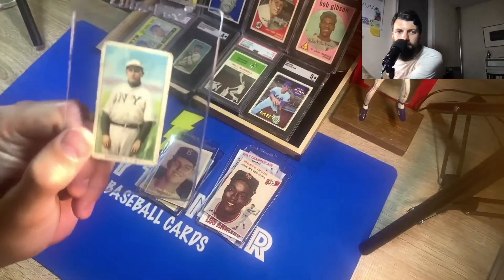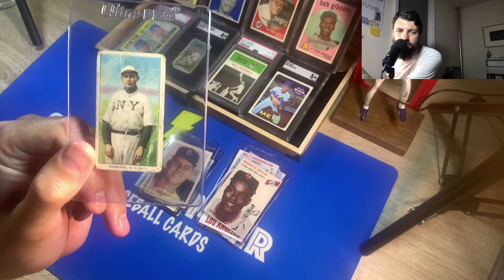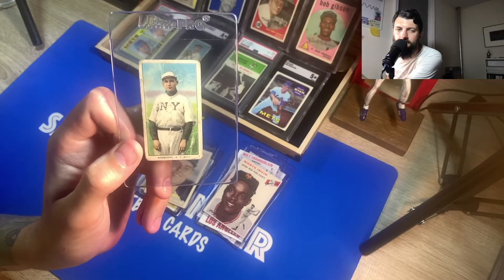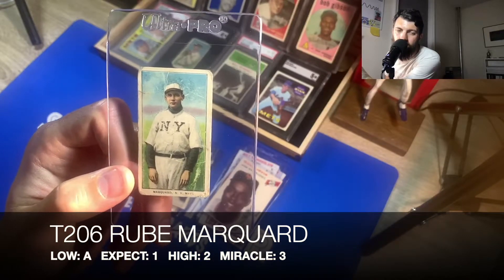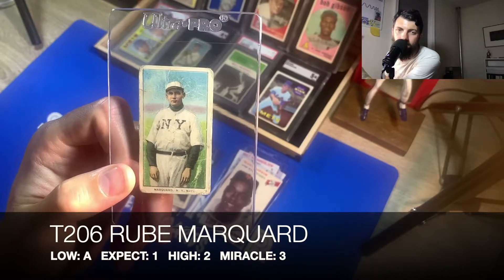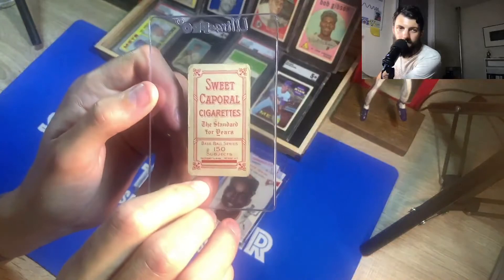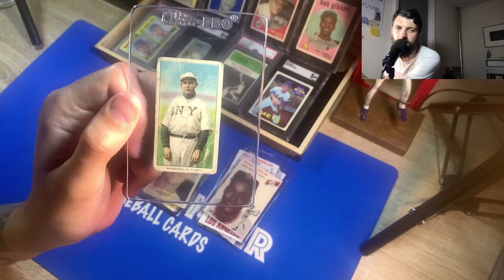The next card is Rube Marquard — Hall of Fame New York Giants pitcher, a Hall of Famer from the pre-war days, T206. A low would be an 'A' for authenticated, I'd expect a one being the poorest condition possible, the high would be a two, and the miracle would be a three. This one is from the Sweet Caporal cigarettes series; I purchased this one off of a Facebook group for about a hundred bucks.